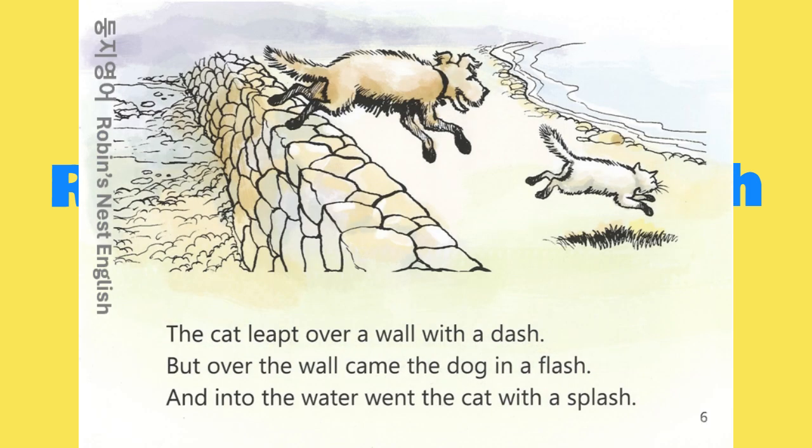The cat leapt over a wall with a dash. But over the wall came the dog in a flash. And into the water went the cat with a splash.